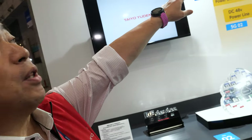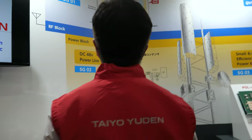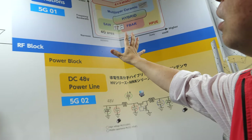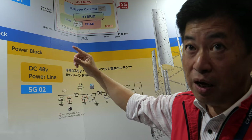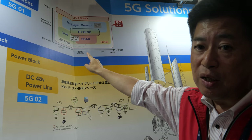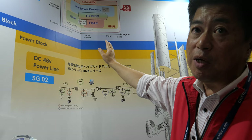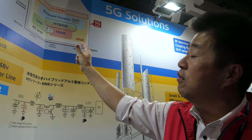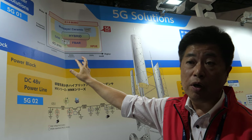If you look at that chart over there — with 5G coming up very soon, the frequency goes up and the frequency bandwidth will be much wider than before. Devices need to operate in higher frequency ranges. Tayo Yuden owns three different technologies: SAW filter technology, F-BAR, and multi-layer ceramic. The ceramic technology can fulfill requirements from very low frequency all the way up to millimeter wave, such as 28 or 39 GHz used in 5G. It can also fulfill very wide bandwidth requirements. Tayo Yuden has the ability to combine these different technologies to provide very unique performance.